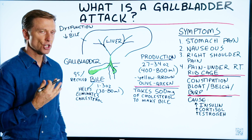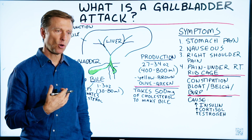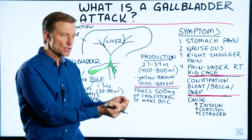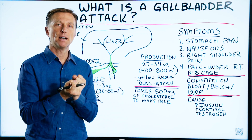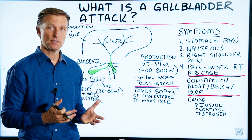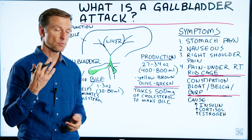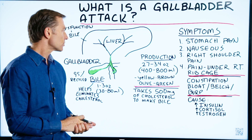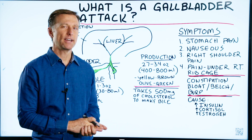Bile salts are detergents. They basically help you break down fats and help in the extraction of essential fatty acids like omega-3 fatty acids, which we need to build body tissue — especially your brain. DHA, EPA, they're anti-inflammatory — as well as fat-soluble vitamins.